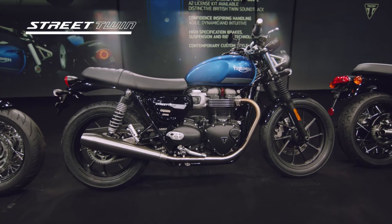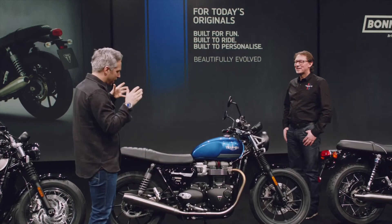Let's move on to our next new bike in the Bonneville lineup — the Street Twin. Here to tell us all about it is chief engineer Stu Wood.